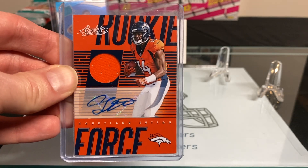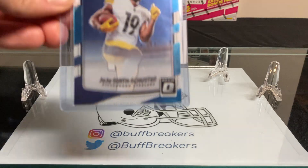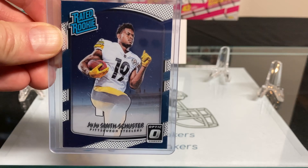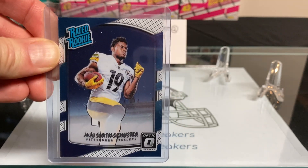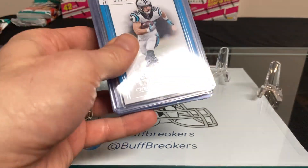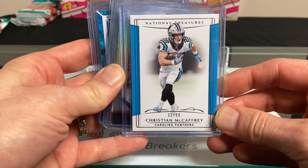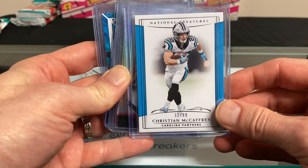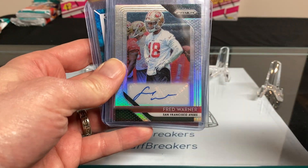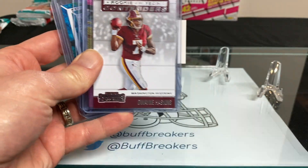We also have a Courtland Sutton RPA that I pulled out of an Absolute football pack a couple months back, and a JuJu Smith-Schuster rated rookie that I pulled out of a blaster box a couple of weeks ago. Some of the other cards available include a Christian McCaffrey National Treasures card — not a rookie card, but numbered 32 out of 99 — and a Fred Warner Prism autograph card.